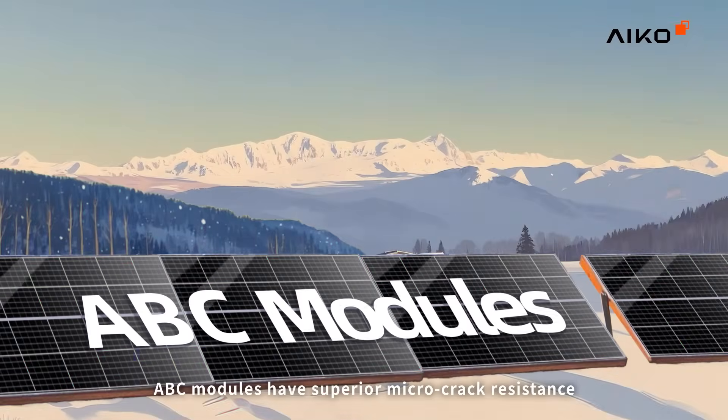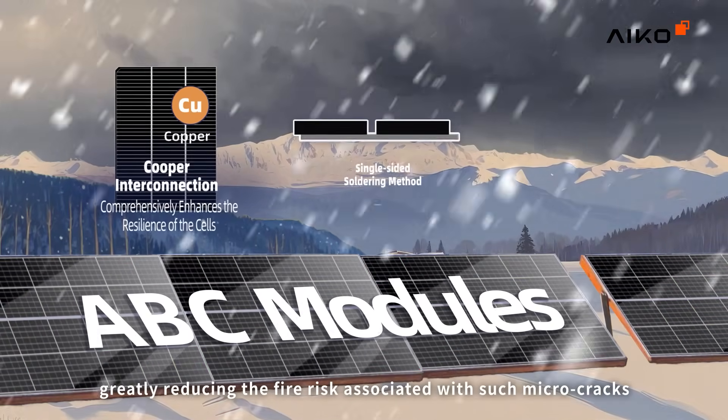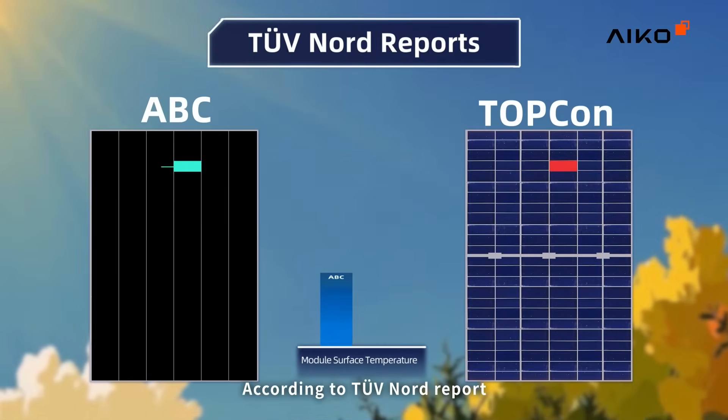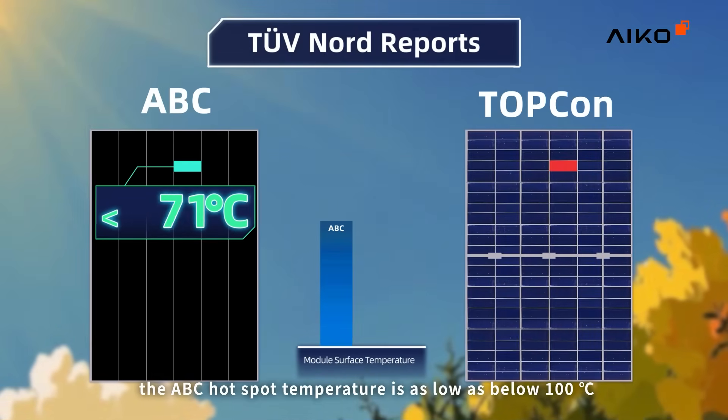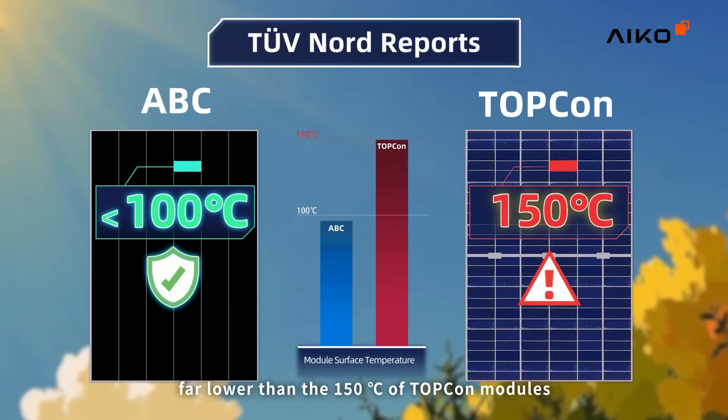Furthermore, ABC modules have superior micro-crack resistance, greatly reducing the fire risk associated with such micro-cracks. According to TUV Nord report, the ABC hotspot temperature is as low as below 100 degrees Celsius, far lower than the 150 degrees Celsius of TopCon modules.